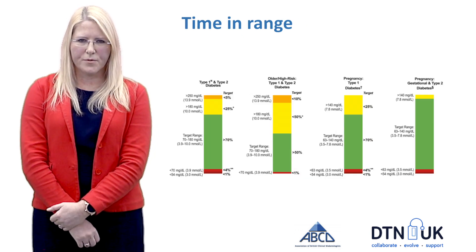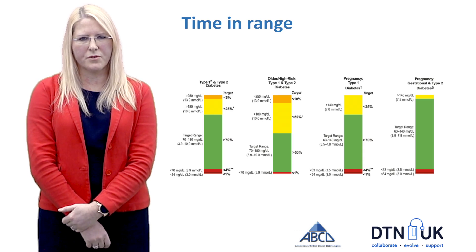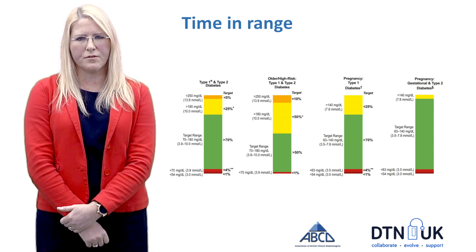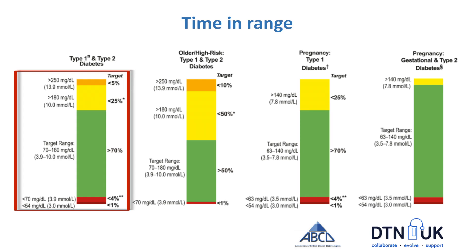The concept I'd like to touch upon is time in range. In 2019, an international consensus group introduced this concept, which is really important for people using CGM. Anybody with access to this device can easily see what their time in range is — defined as a glucose between 3.9 to 10 mmol/L. The time in range percentages look at the percentage of results falling in that range. For people with type 1 diabetes, it's generally recommended to aim for 70% time in range. However, that's not realistic for everybody — someone at 34% should aim to gradually nudge that upwards, which is a more achievable goal than aiming for an HbA1c of 48 mmol/mol. It also increases the focus on hypoglycemia, recommending less than 4% time below 3.9 mmol/L.